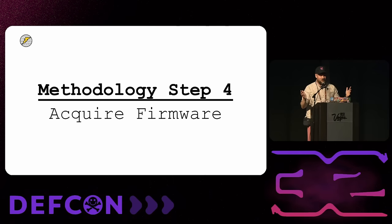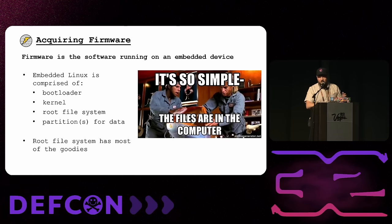At this point we've got our device, our equipment, we've used the equipment to find our debug interface — the next step is to get our hands on the firmware. This is where my favorite part starts and where we can find some vulnerabilities. Firmware is essentially the software running on the device — it's designed specifically for that device to fulfill one function; it's not really changing, you're not going to install software on your router or smart camera.